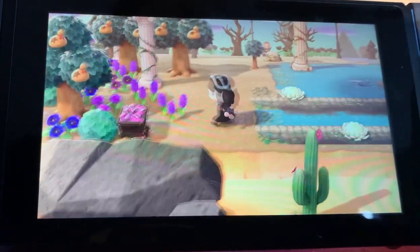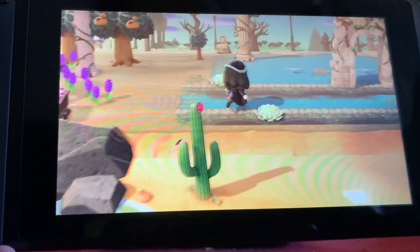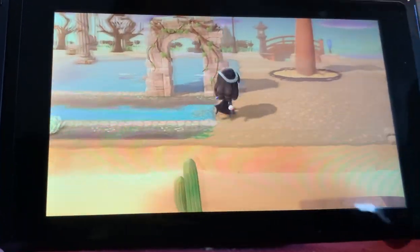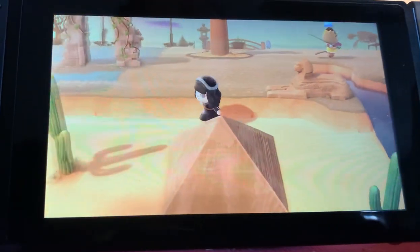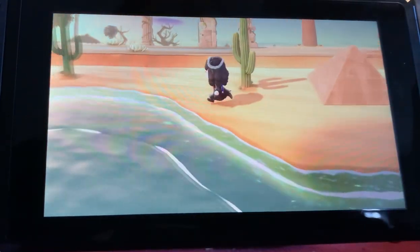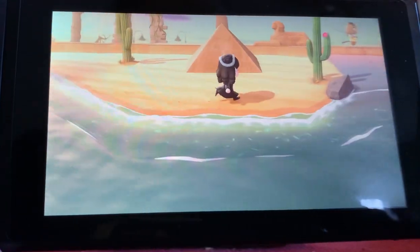I tried to make like a pond, but I'm not sure if it's giving. There's my boba tree. And down here, I just recently did this too — it's where I put some cactuses and a pyramid and stuff.